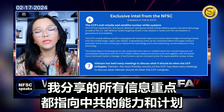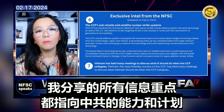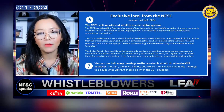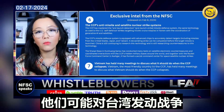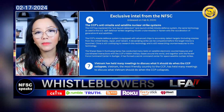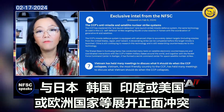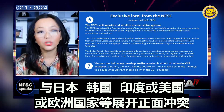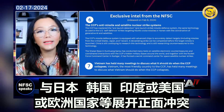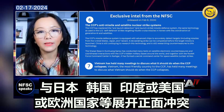All the information shared points directly to the CCP's plan and capability — that they may start a war on Taiwan and may face direct confrontation with allied forces such as Japan, South Korea, India, the United States, or European nations.